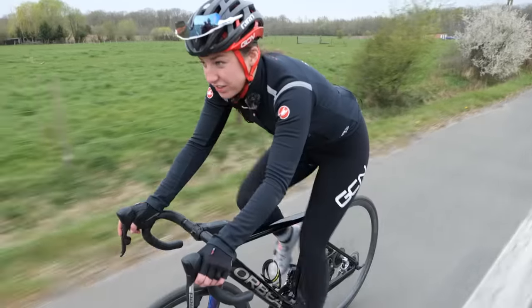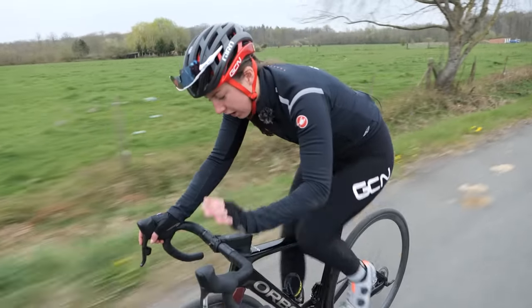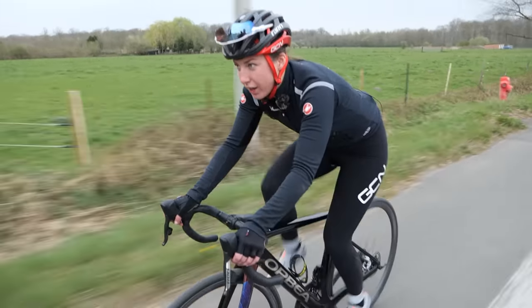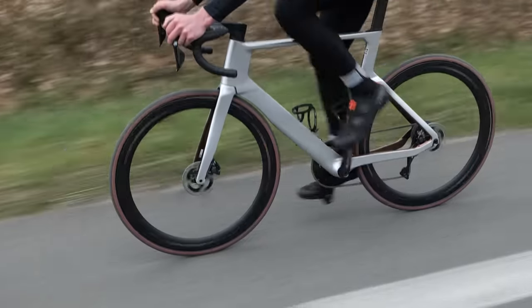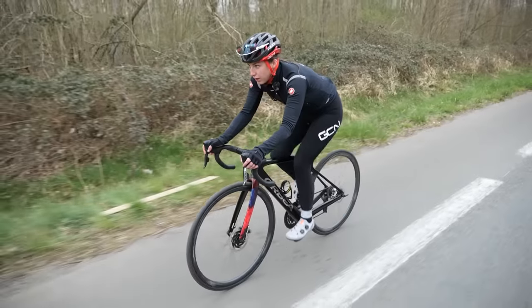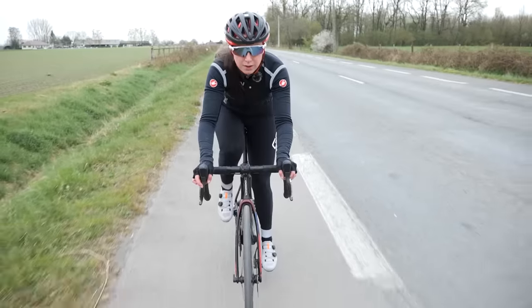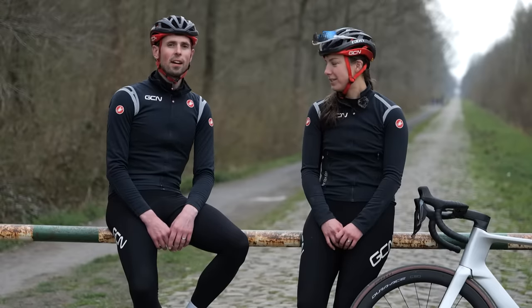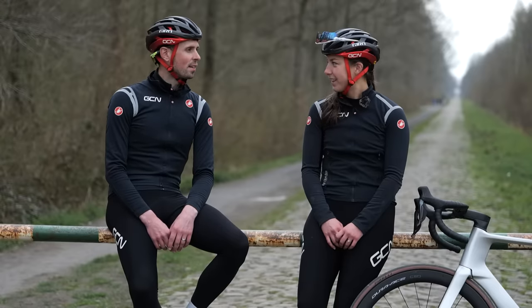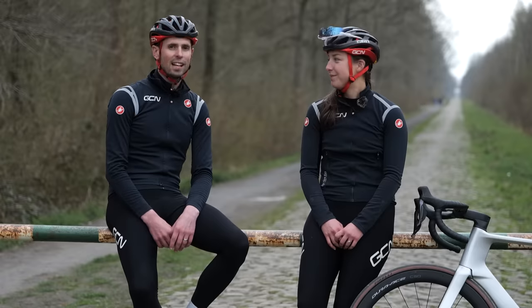It was getting to the point where I just needed to start pedaling, but now I'm on the smooth tarmac — it's time to put this one to good use. It has taken most of the day to shoot this video, do all these tests, and collect all that data.